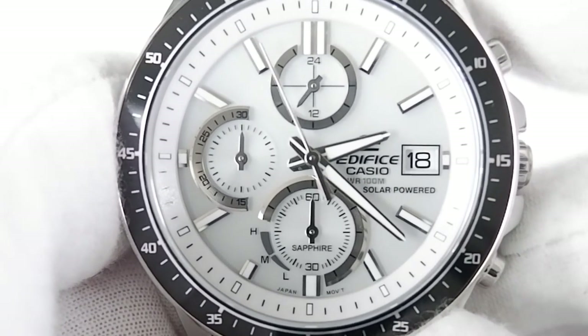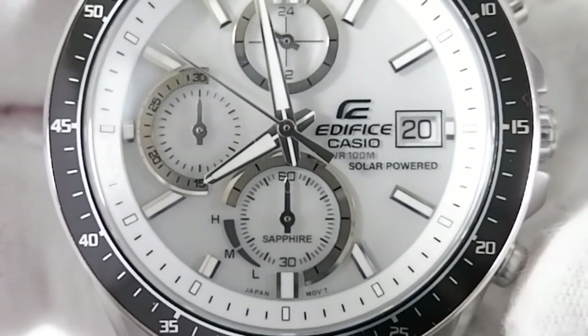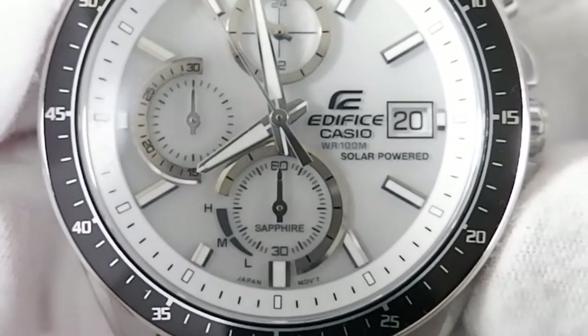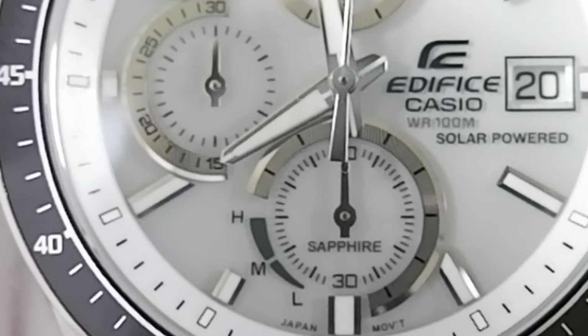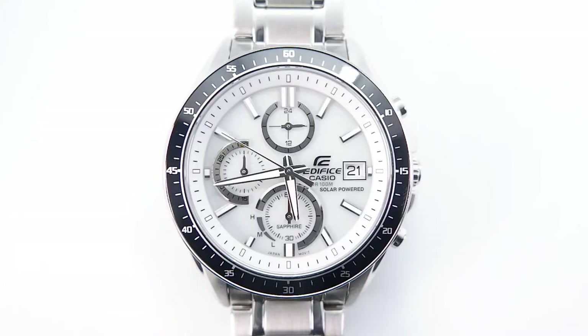The Edifice also does split time, but I'll refer interested viewers to the manual for that. The Droog has a very nifty power indicator, accessible by holding down the bottom pusher for a second. As you can see, the hand of the bottom subdial is pointing to H, indicating the watch has at least four months of power left. The Droog can go up to five months without being charged by a light source and also has a low battery alert.